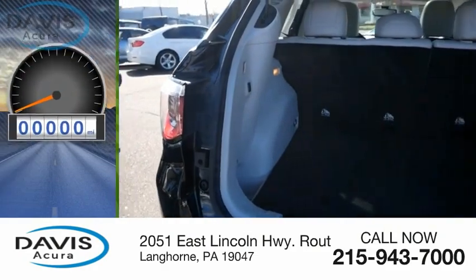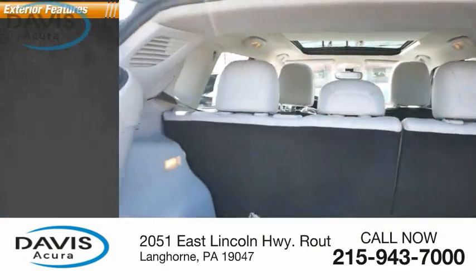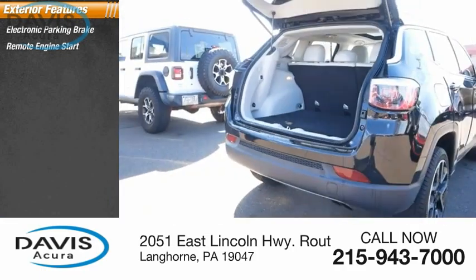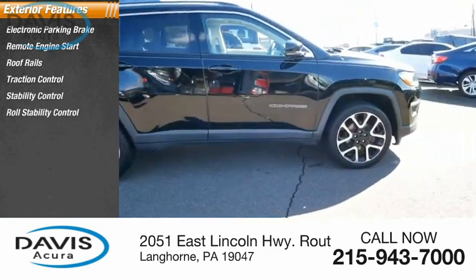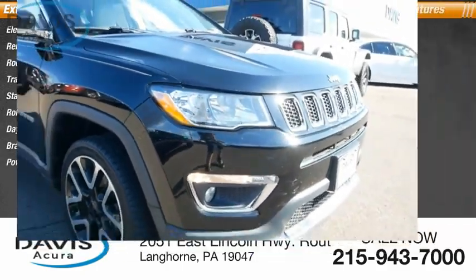This vehicle has less than 70,000 miles. Here are some of this vehicle's great options: electronic parking brake, remote engine start, roof rails, traction control, stability control, roll stability control, daytime running lights, and braking assist with power brakes.